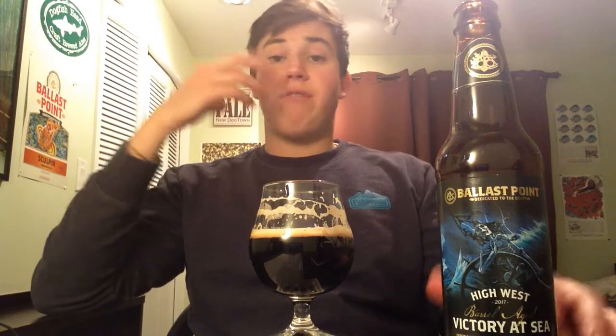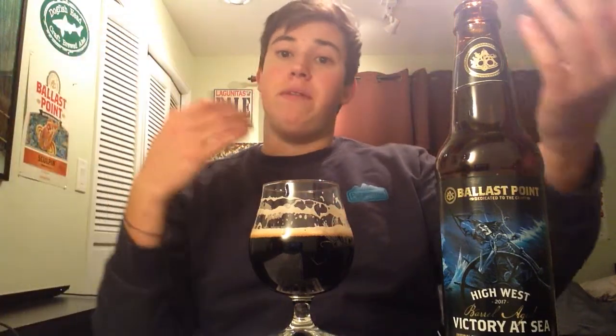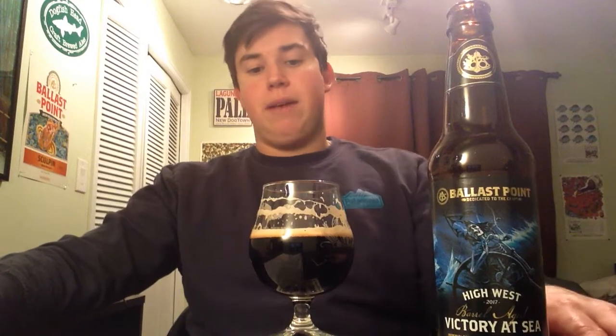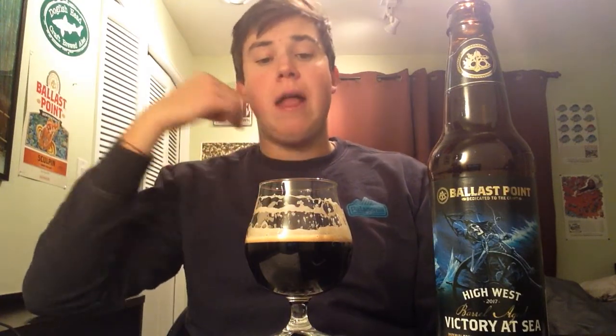This is very interesting. I would love to know the percentages — how much was aged in rye whiskey versus bourbon, and did they blend it after? With High West Westified by Logging, they use rye whiskey barrels, but this one says bourbon and rye, and I'm getting a ton of bourbon. It's fresh too. I get a little bit of alcohol in the aftertaste, not so much warming in the chest, surprisingly. It's very drinkable for 12%.